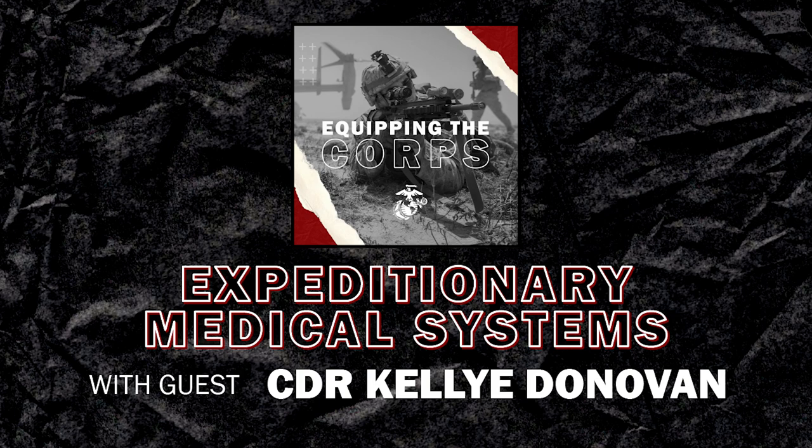Today, I am pleased to welcome Navy Commander Kelly Donovan, pharmacist and program analyst with the EMS team. Thank you for joining us today, Commander. Before we get started about the job, could you tell us a little bit about your background and how you ended up here at Systems Command?